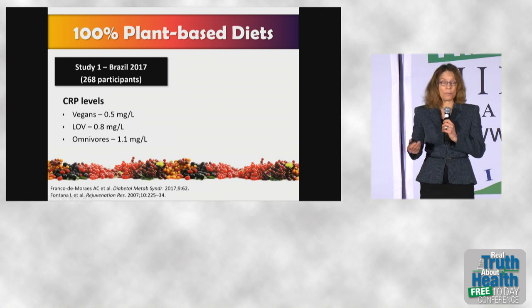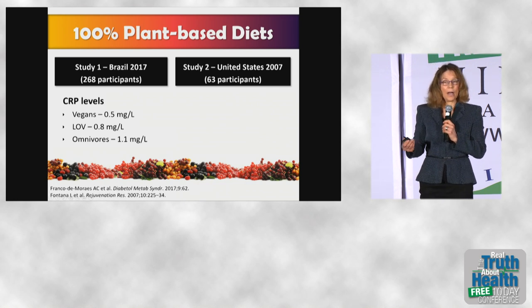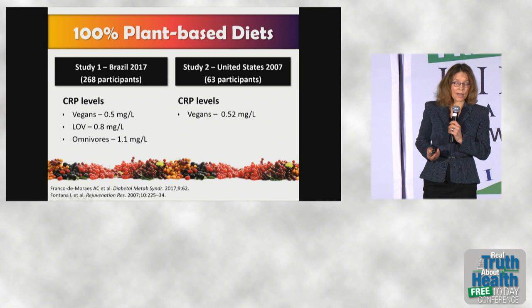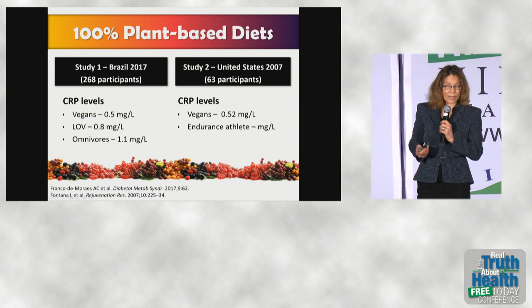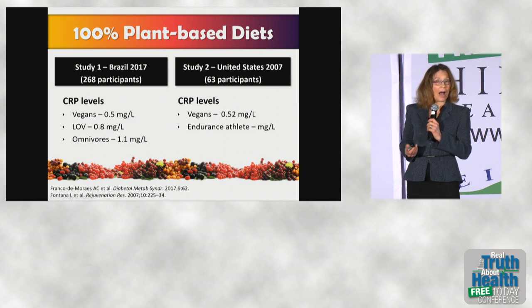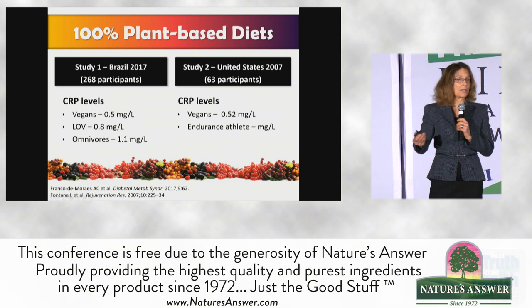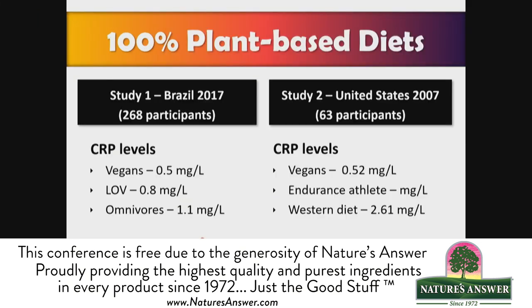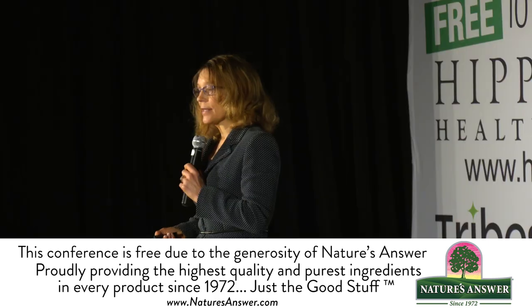Compared to lacto-ovo vegetarians at 0.8 and omnivores at 1.1. A second study from the United States in 2007, looking at raw vegans, found CRP at 0.52 in vegans, 0.75 in endurance athletes who were omnivores, and 2.61 in people eating a Western diet — quite a lot higher than omnivores in Brazil, probably because the diet is so much worse in the United States.